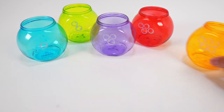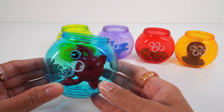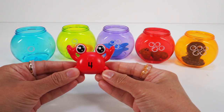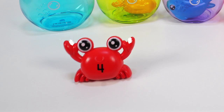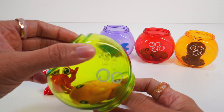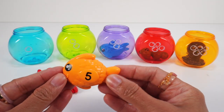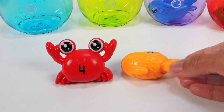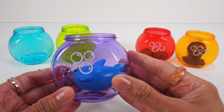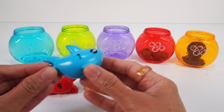Now let's solve our sea creatures mix-up. Our blue fishbowl with 1 bubble has the red crab in it — the red crab has the number 4. The green bowl with 2 bubbles has the orange goldfish in it — the orange goldfish has the number 5. The purple bowl with 3 bubbles has the blue shark in it — the blue shark has the number 1.